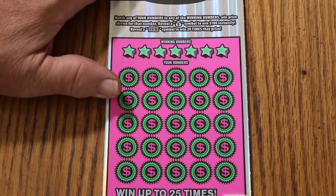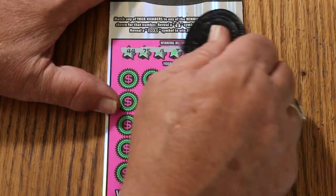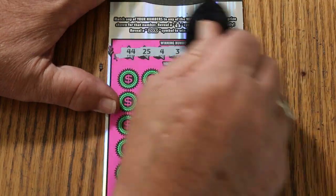We had a hit yesterday. Let's see if we can get a back-to-back. The winning numbers are: 44, 25, 4, 3, 48, 39, and 24.